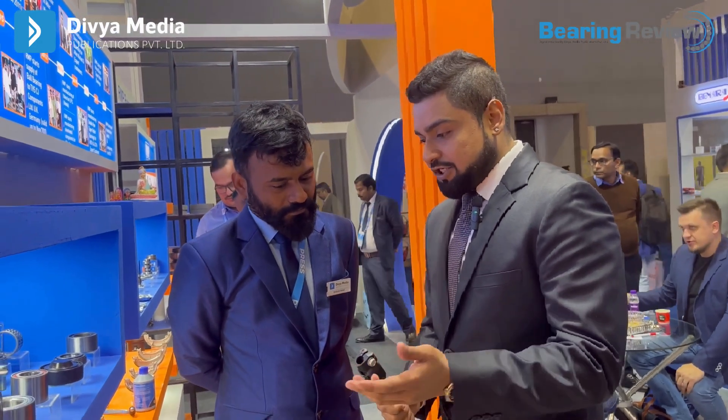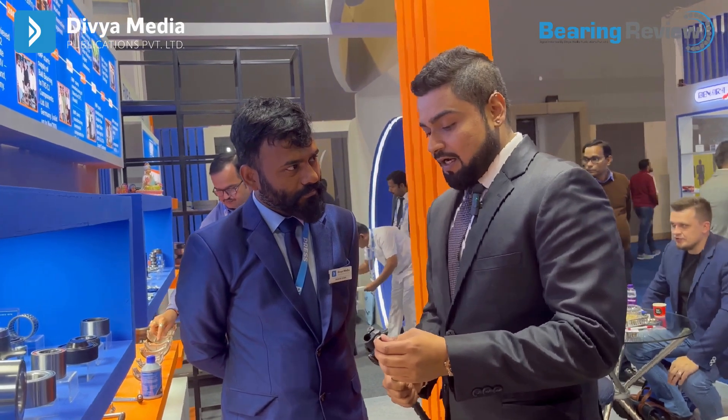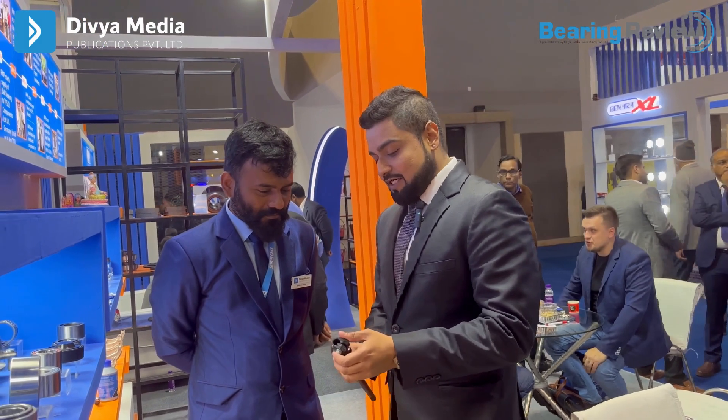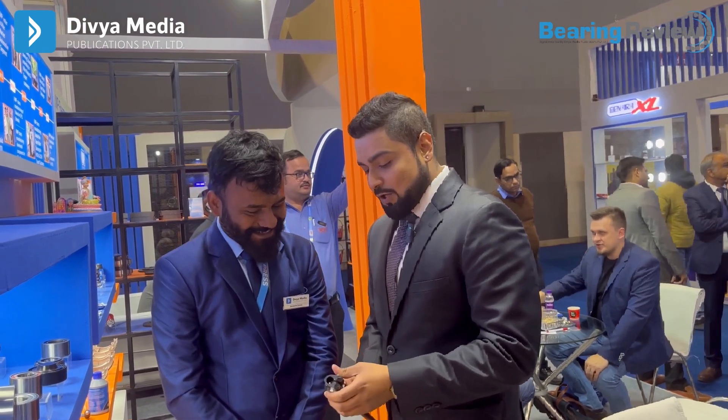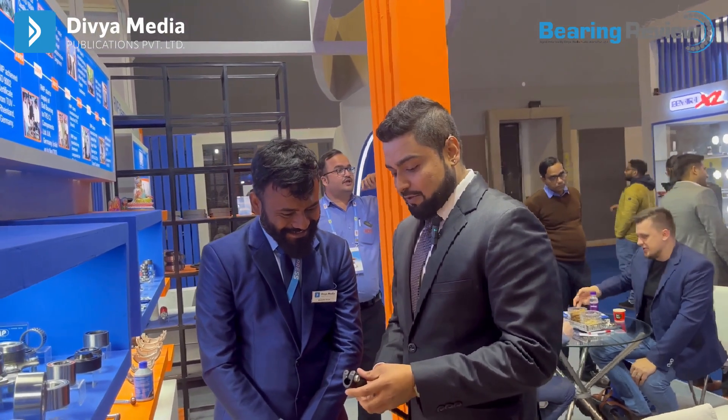The history of this particular part is that we started producing it in 1999 by my grandfather, Shree C.M. Makwana. The production was 5,000 pieces a month, and last month we touched 8.5 lakh pieces a month. Thank you, congratulations! Thank you very much, sir, and we are projecting that next year we will be doing 1.5 million pieces a month.